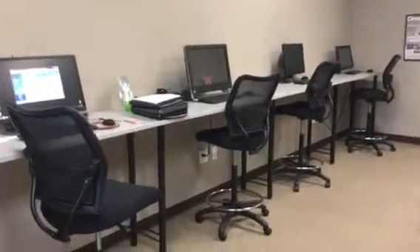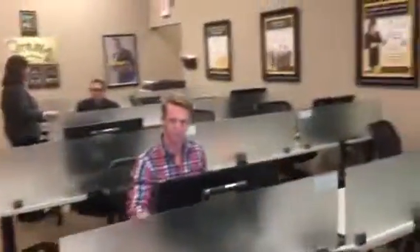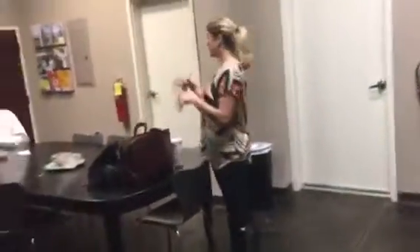Over here we've got our bullpen area. Our best agent Jennifer Hodge is right there working with somebody — there's a client of hers. We've got five stand-up desks — I got that idea from your place — so people can stand or sit. There's one powerful agent right there. We've got 14 computers sitting through here; this is where all the magic happens, the heart of the building.